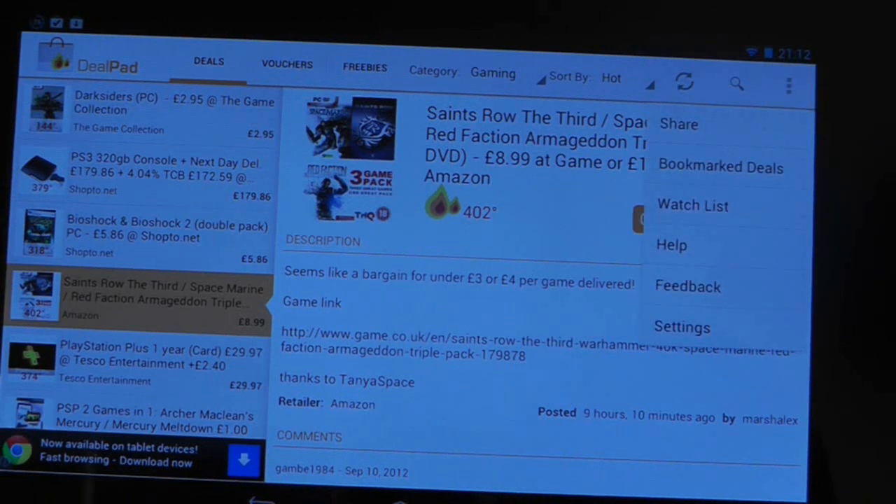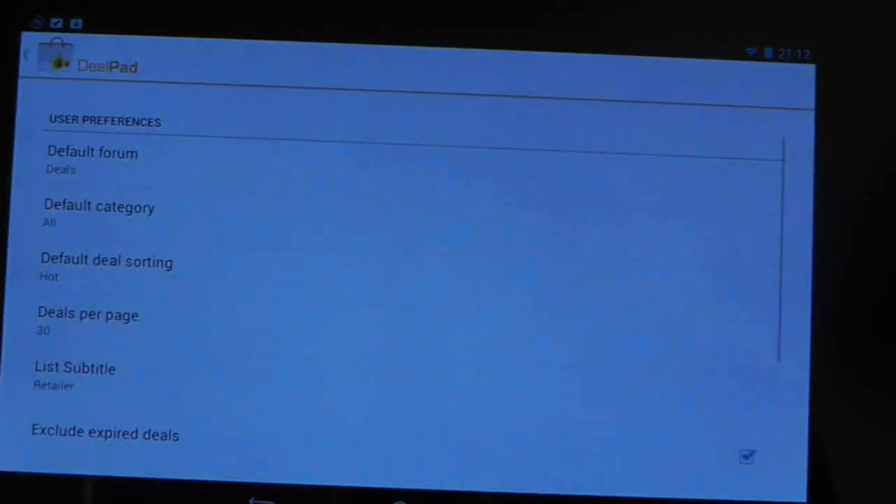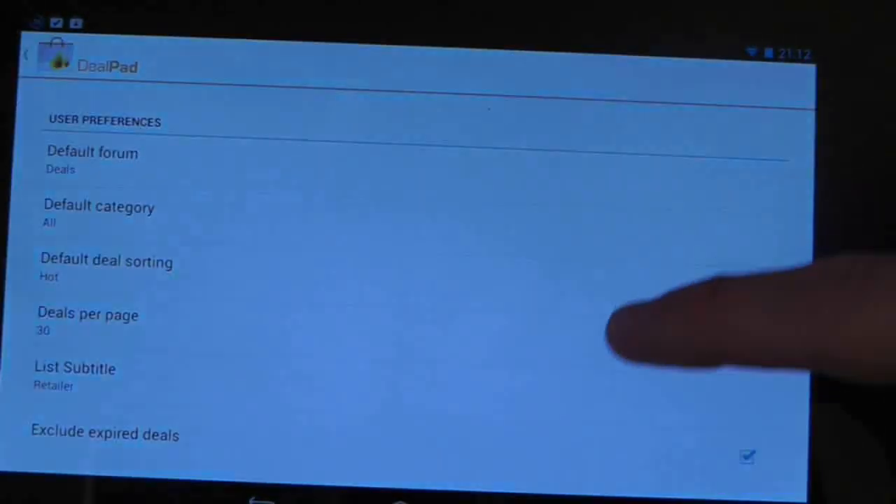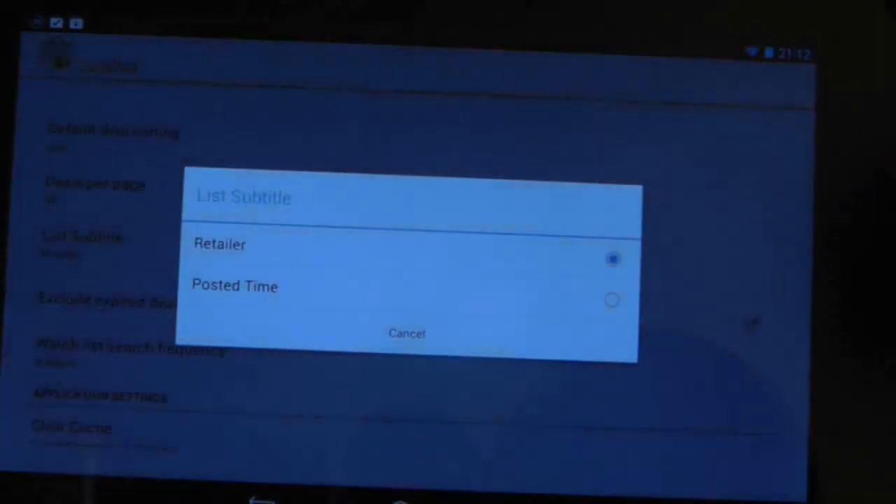The app also includes a range of options that allow you to choose default categories, deals per page, whether or not to show expired deals and so on. And you can sort by deals, freebies or vouchers.